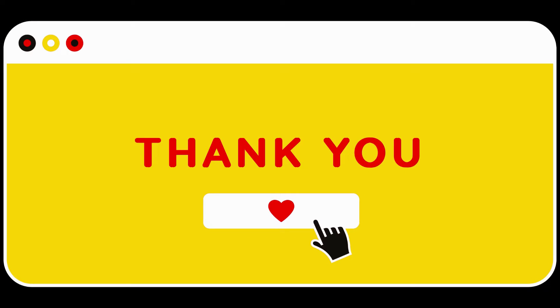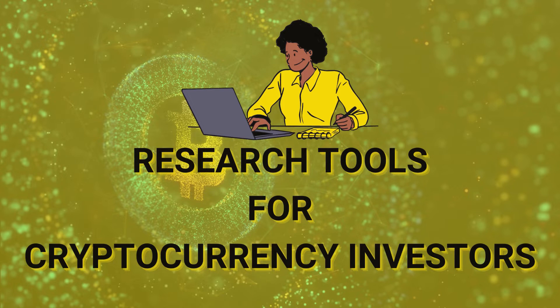If you are visiting this channel for the first time, then a warm welcome to you. If you have visited this channel earlier, I am thankful to you for supporting my channel growth. Today we are going to talk about research tools which will be very helpful for every crypto investor. Every crypto investor should have at least 3 to 4 out of these 8 tools I am going to introduce. So keep watching.